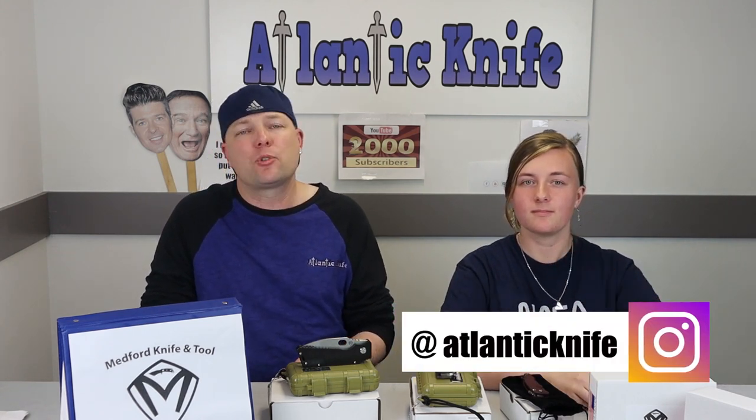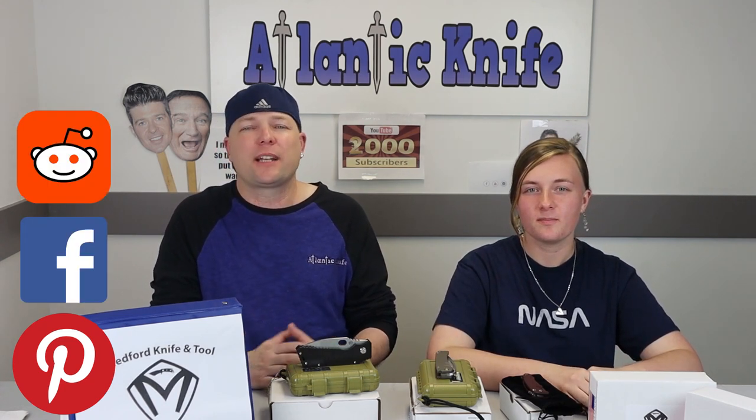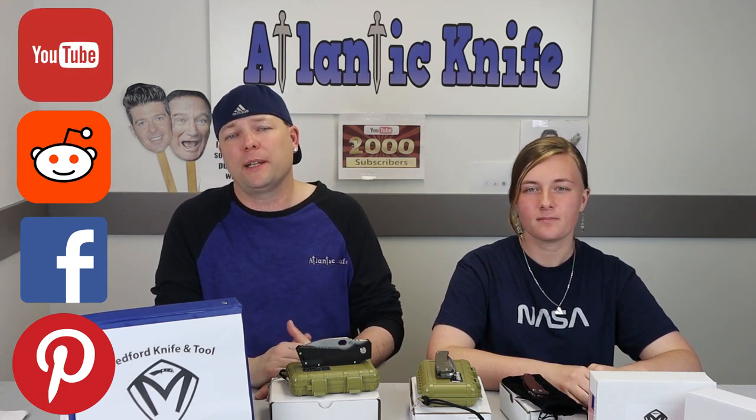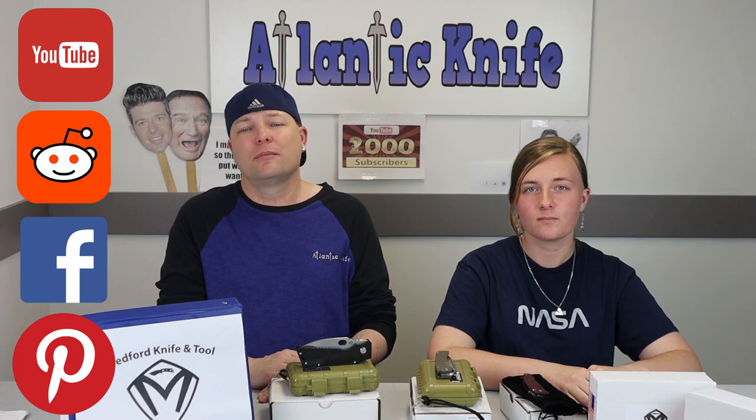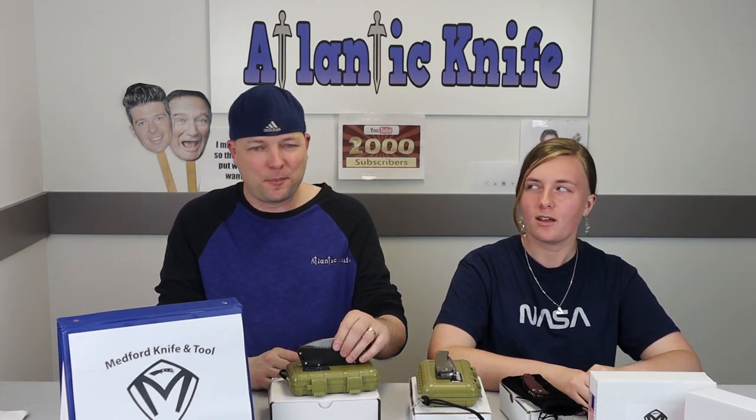To catch any other gorgeous knives, or knife and outdoor info, check us out on Instagram, Pinterest, Facebook, Reddit — where you can actually post stuff about us, we'd love that — or YouTube, which you're currently on. That way you're never too far from beauty. With that, I'm C, and this is Joel — just Joel — and we are signing off.